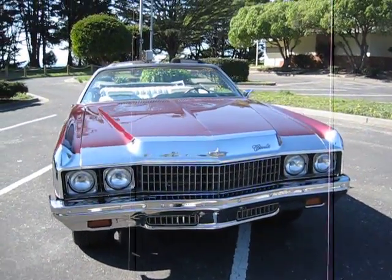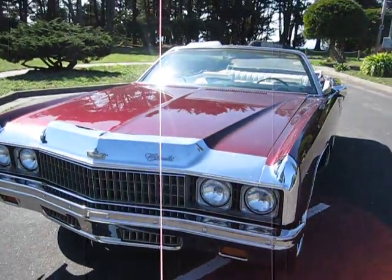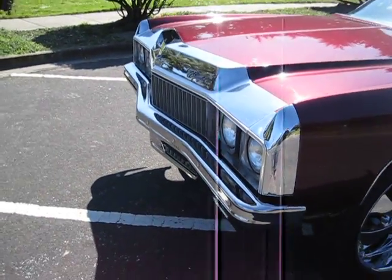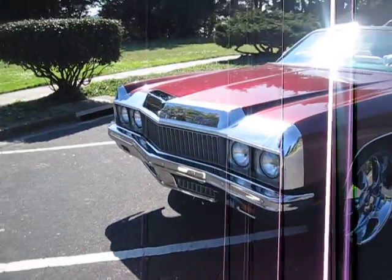Most '73s got body filler between the bumper and the front grille area. I eliminated that, so it's a much cleaner look — more of a catty, real clean, all chrome up front with original grille.